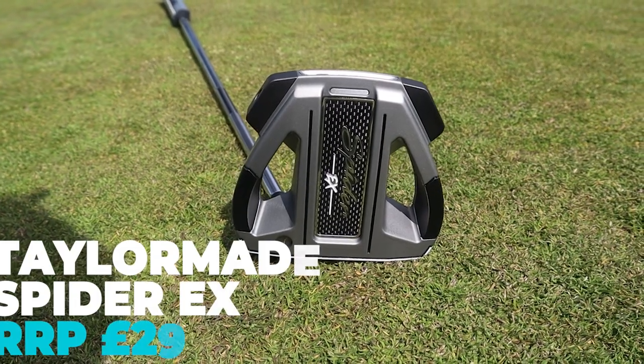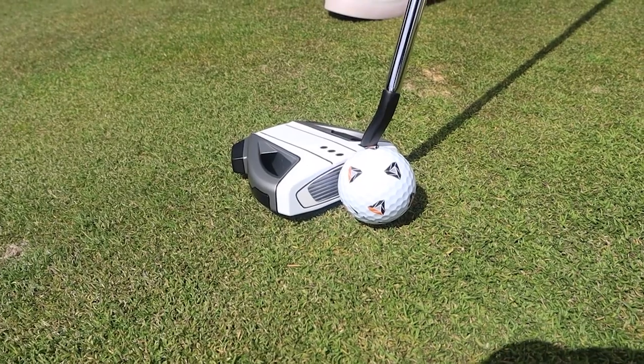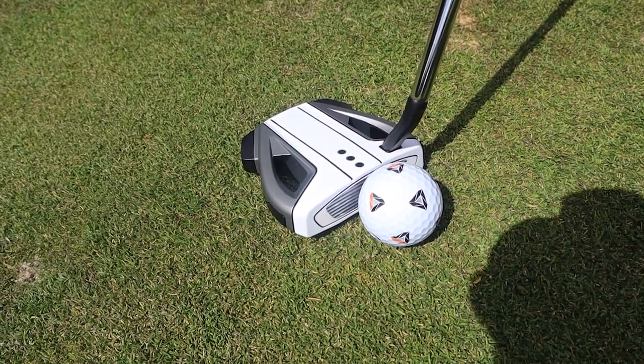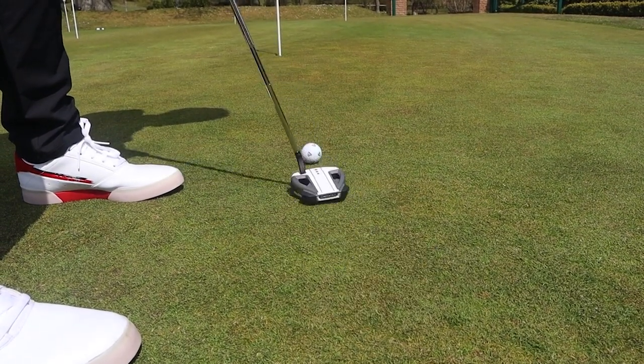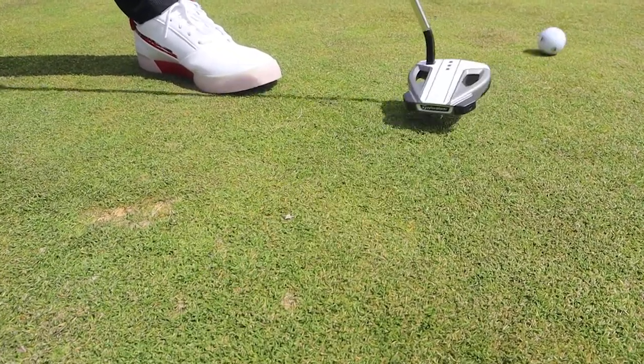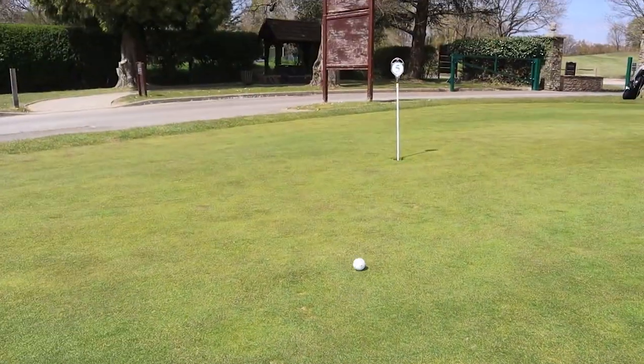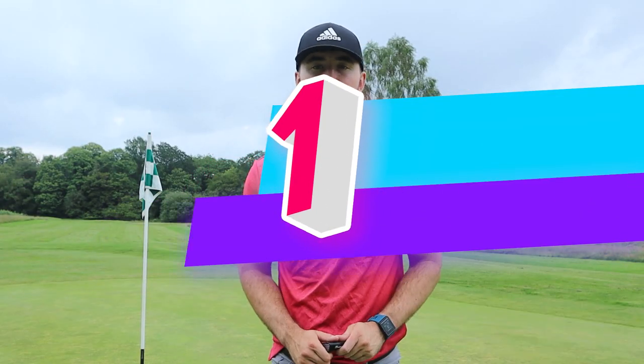At number two we have the TaylorMade Spider EX putter, a new release for 2021 alongside the new Spider family, and it packs a punch. The Spider range has superb designs and customization options, and Andy, our head of content here at Golf Magic, and I were really fond of how it looked at address and how it felt off the face. TaylorMade worked very hard to improve the inserts — a few years ago they felt very hard, but the new Spider EX feels unbelievable, almost like a Scotty Cameron. It's very well weighted and very easy to get a putt online, particularly strong from three to eight feet.